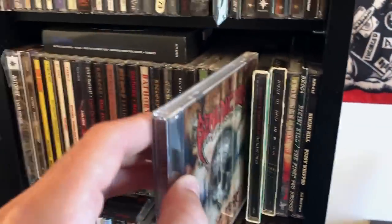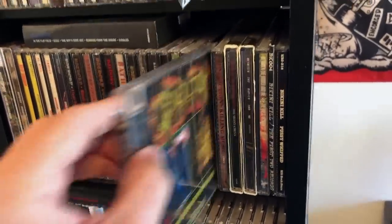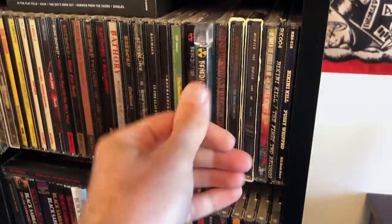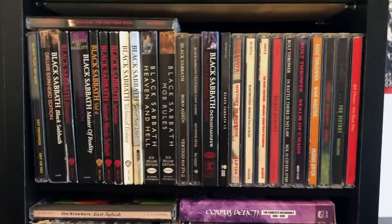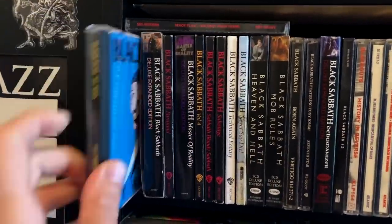Benediction — this album kind of sucks, but Grind Bastard and Transcend the Rubicon are good underrated death metal. Some Black Sabbath. Some Black Flag — First Four Years, and of course My War, love that album.